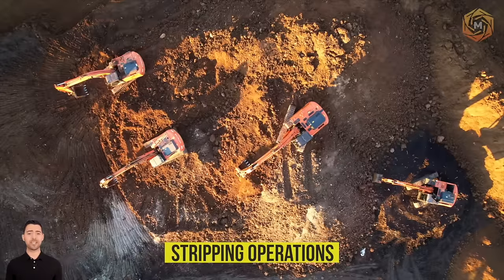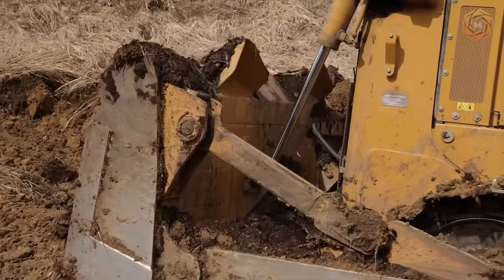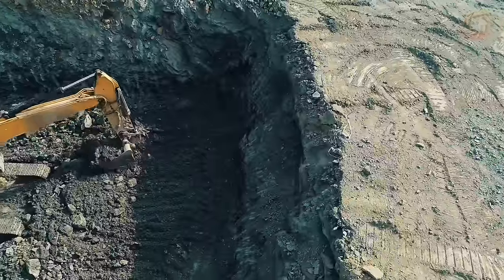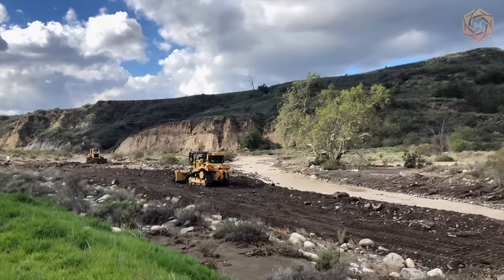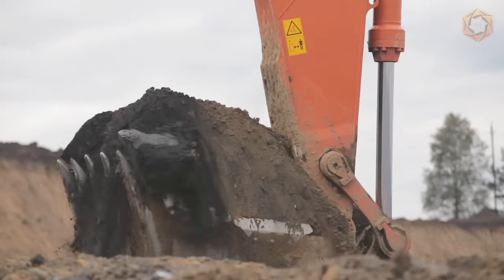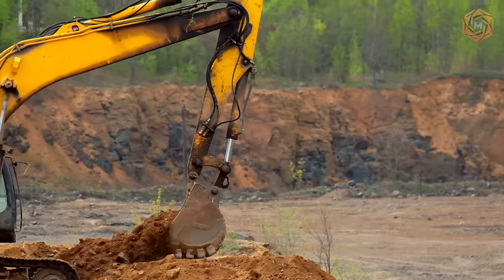Stripping Operations. The most labor-intensive and technically demanding process in the open-pit method is stripping works. Their volume, depending on the depth of mining, can reach 90% of the total volume of process rock mass. The main task of stripping works is to remove the so-called peats — rocks that do not contain minerals — and to organize access of mining equipment to the productive layer of the placer.